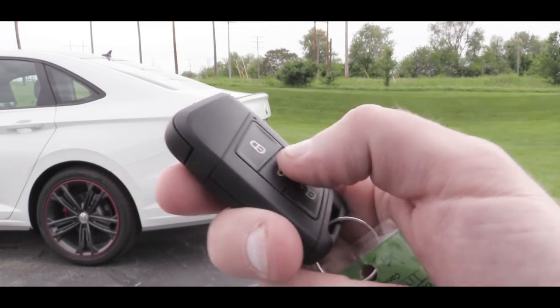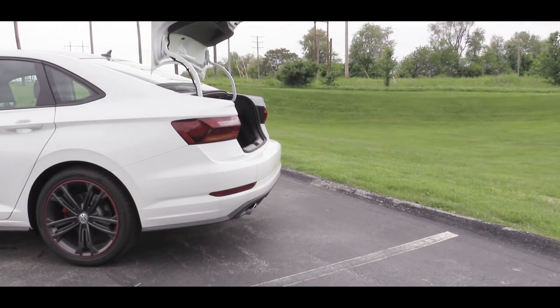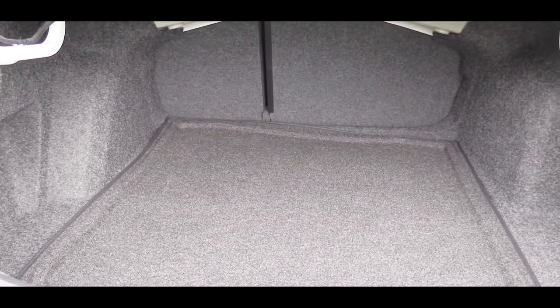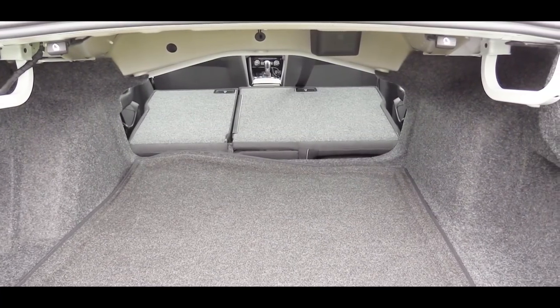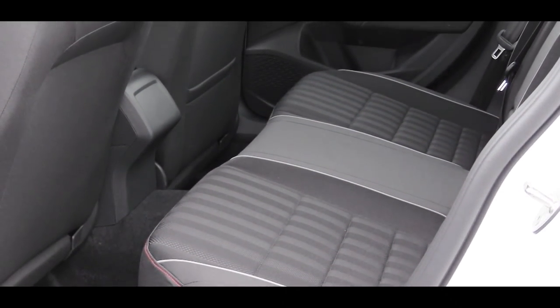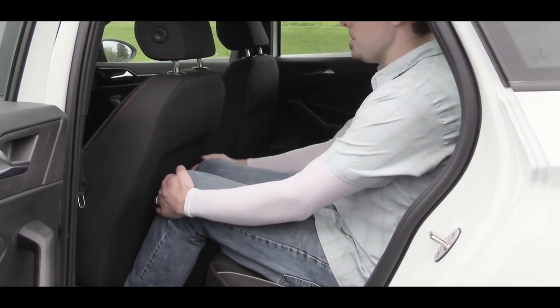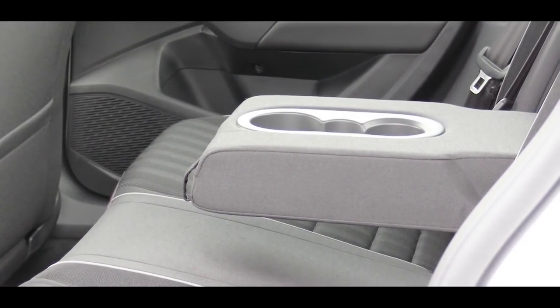To open the rear trunk, there's a button on the key fob that simply swings it open. Cargo capacity comes in at 14.1 cubic feet. If that's not enough space, there's a 60/40 split for extra room. Rear legroom comes in at 37.4 inches — I'm at six feet tall and have a decent amount of space back there.